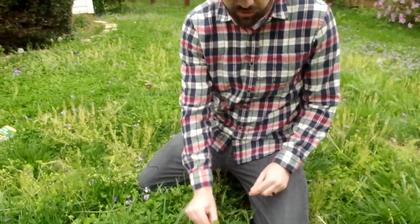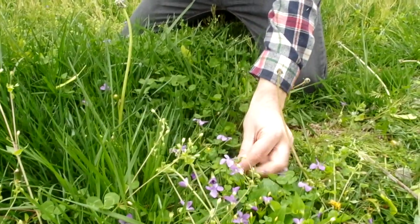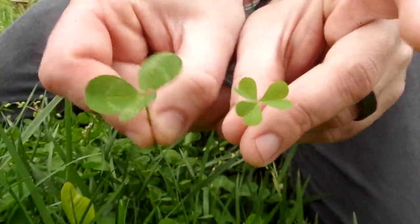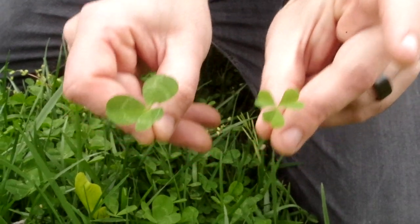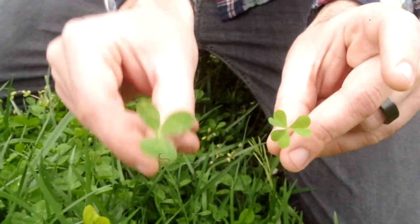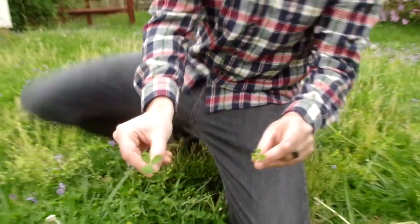In a similar video we just did on oxalis or wood sorrel — to see these side by side — you see a rounded leaf to the clover in my right hand, and oxalis has a heart-shaped leaf in my left hand. The flavor on these could not be more different: a very sweet flavor to the clover and a very sour flavor to the oxalis or wood sorrel.